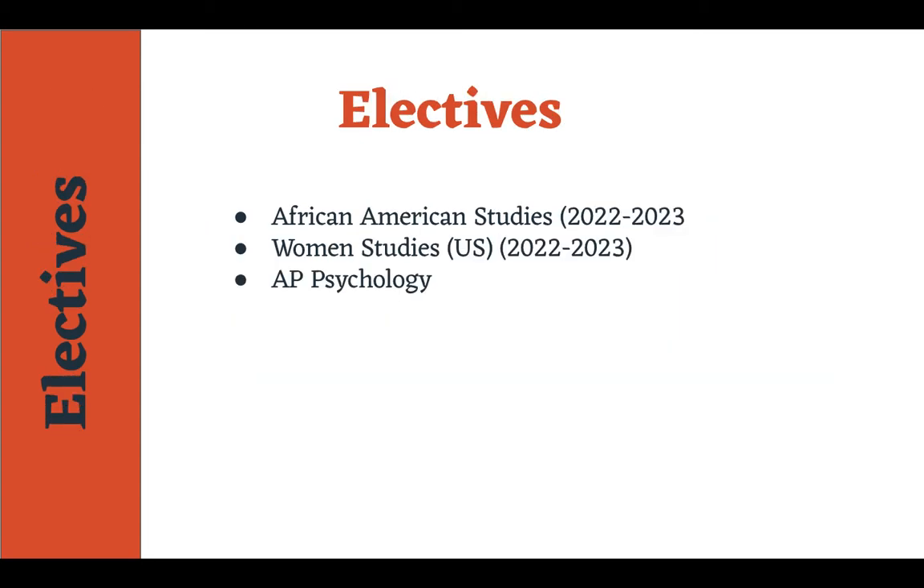As far as what comes next, we're looking at our electives. We do have three electives. The first two on the list are African American Studies and Women's Studies in the U.S. — those are coming soon. We're actually in the process of piloting and building these courses over the next year, looking at 2022 and 2023 for those. For a lot of 10th and 11th graders, many like to take AP Psychology. It's a really good course and sets them up well, especially for those who choose not to take AP World.